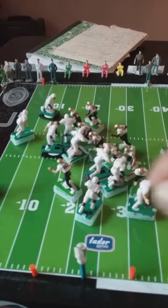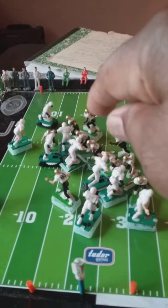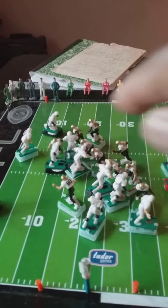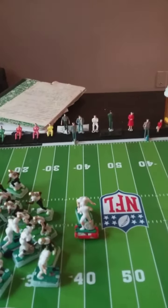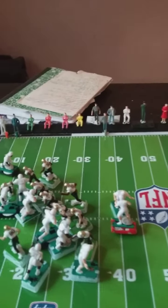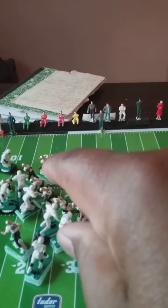Tight end, 80. Tailback, 22. Fullback, 32. And also 86 — everybody was practically open. But there was a rush coming in from the cornerback, a blitz. And so he decided to go with 32 coming out the backfield.